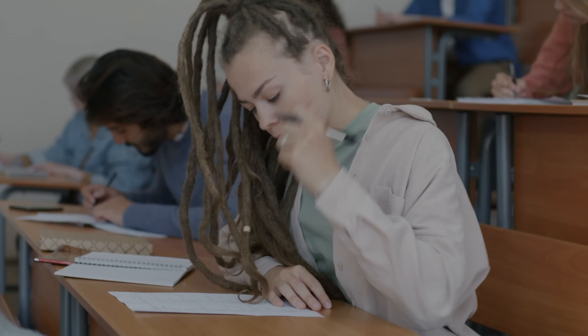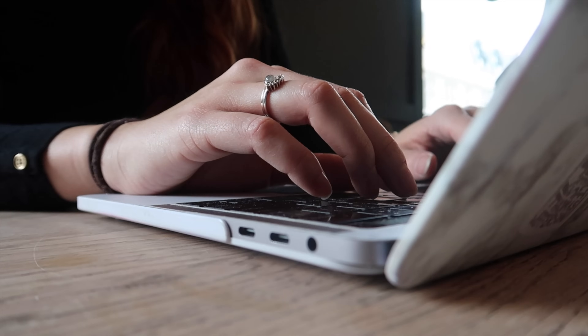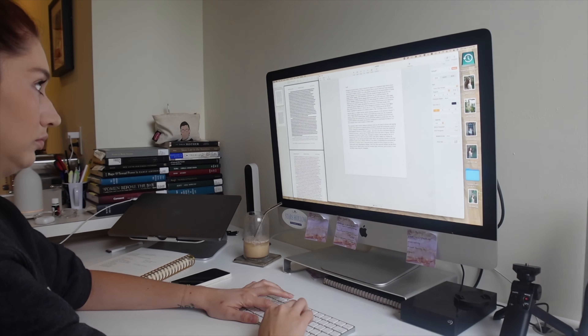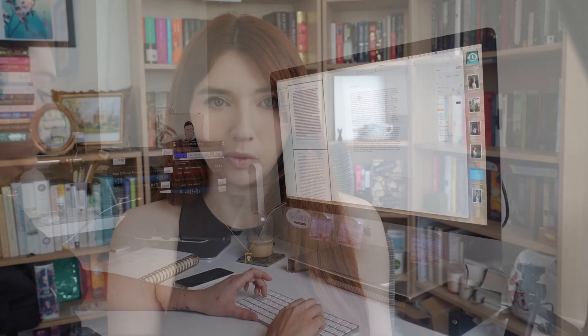Note-taking is a skill often taken for granted, but refining our practice and systems for note-taking can mean the difference between effectively studying for an exam, improving the time it takes to research and write an essay, your ability to make connections for a literature review, and so much more.